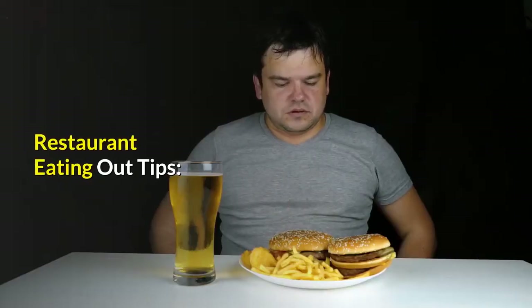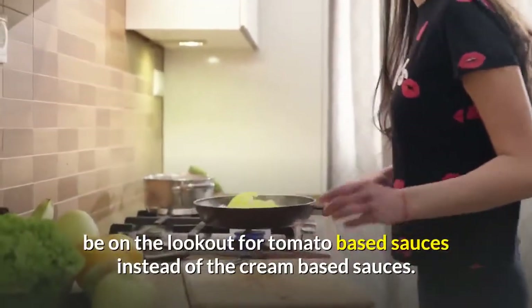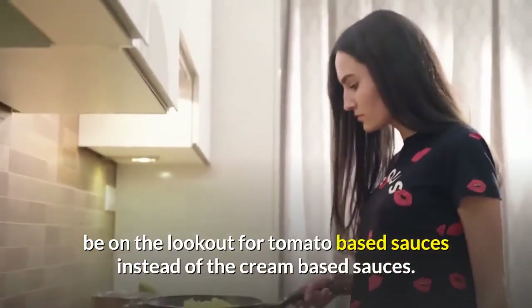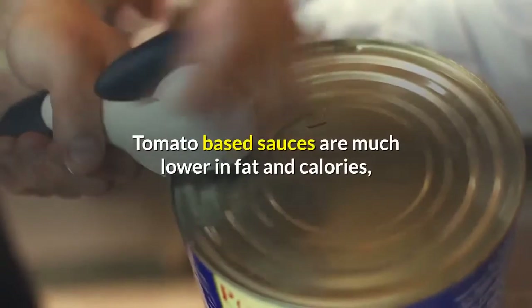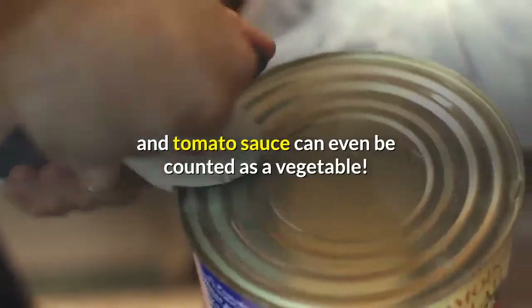Restaurant Eating Out Tips. Anytime you order pasta dishes, be on the lookout for tomato-based sauces instead of the cream-based sauces. Tomato-based sauces are much lower in fat and calories, and tomato sauce can even be counted as a vegetable.